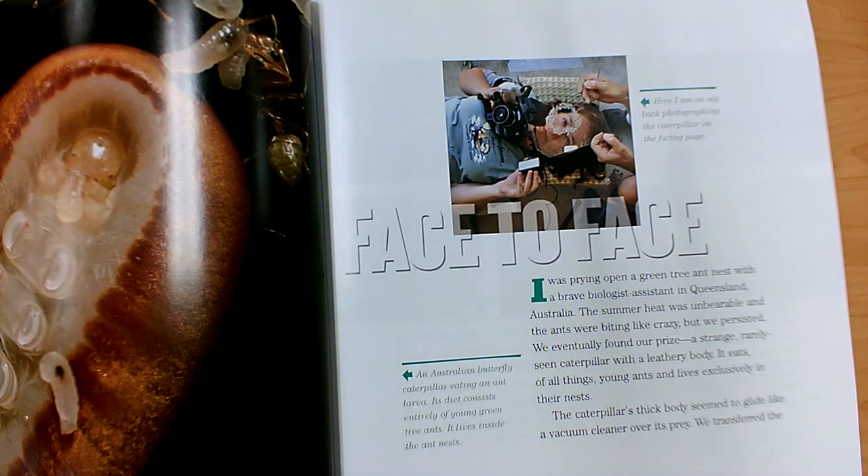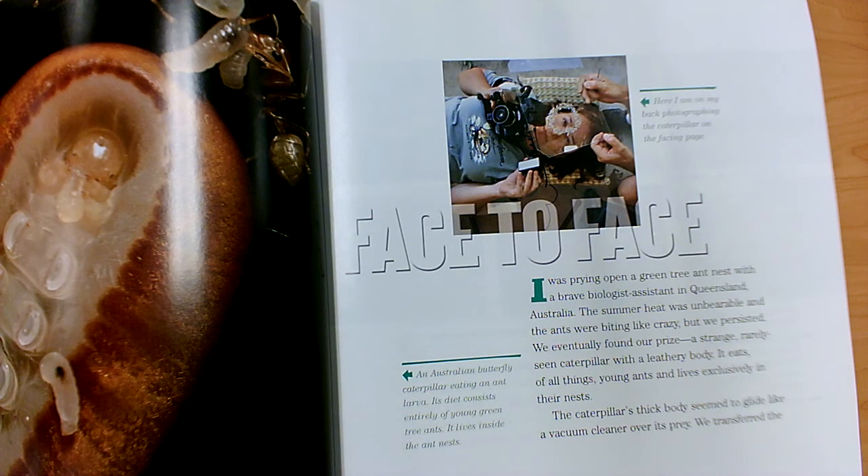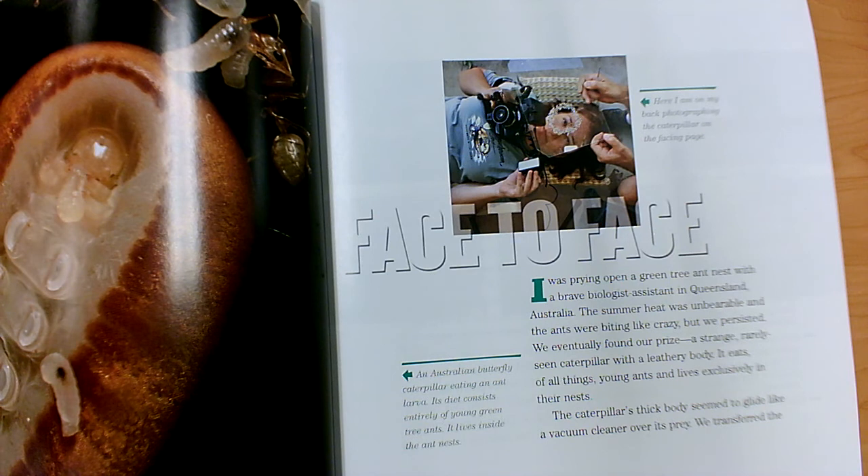I was prying open a green tree ant nest with a brave biologist assistant in Queensland, Australia. The summer heat was unbearable, and the ants were biting like crazy, but we persisted — that means they kept trying. We eventually found our prize: a strange, rarely seen caterpillar with a leathery body. It eats, of all things, young ants and lives exclusively in their nests — that means that's the only place that it lives. So the Australian butterfly caterpillar only lives in green tree ant nests.